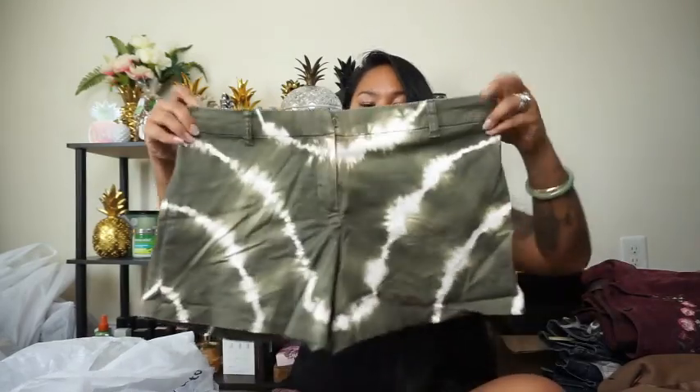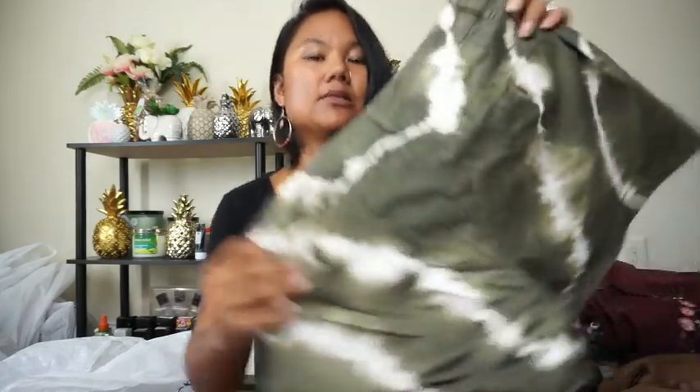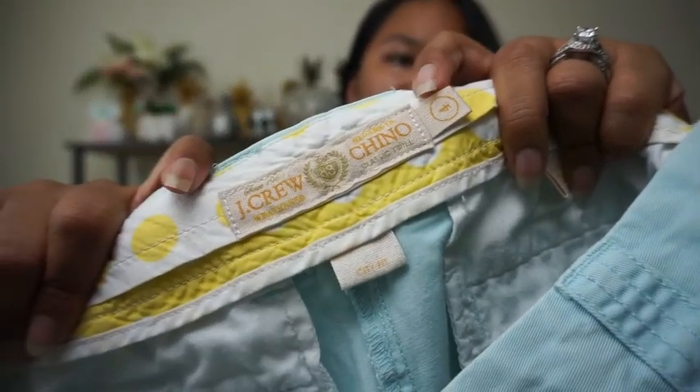These shorts I almost want to keep for myself because I love green — it's my favorite color. They're from New York and Company, size 8, and they are these green tie-dye shorts. There are no front pockets but the print is so fun. There are two back pockets with buttons — just an absolutely wonderful pair of shorts, probably my favorite pair I found.